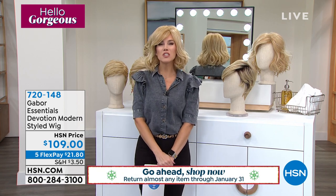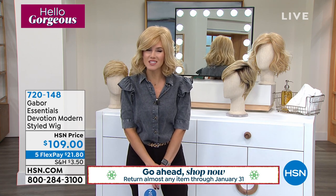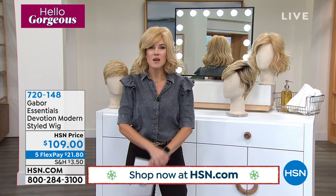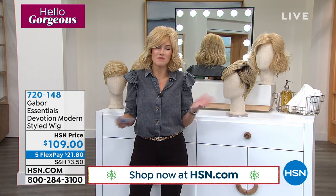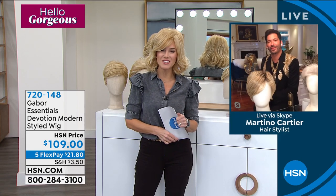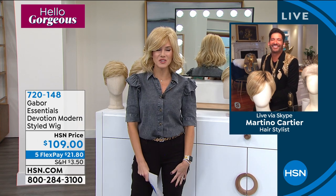I have a feeling you're going to love them. Let me introduce you to our special guest. He is not new to celebrity hairstyles — he is W Magazine's named Most Sought After Hairstylist. He is our go-to guy. Martino Cartier joining us this morning. Hey Martino, it's so good to see you.